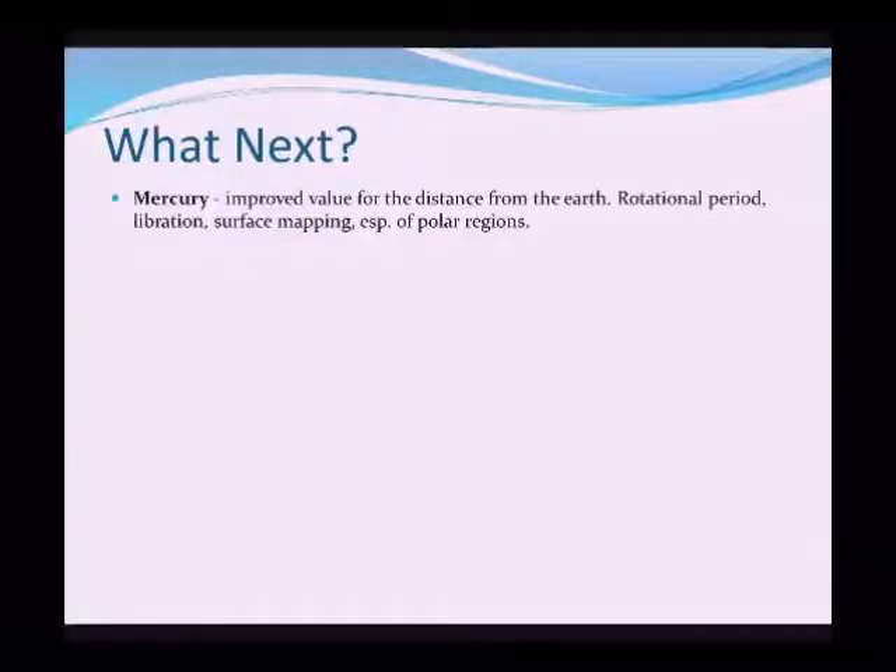So after Venus, what next? Mercury — an improved value of the distance from the Earth, an estimate for the rotational period or day length on Mercury, the amount of wobble or libration as we call it, and surface mapping especially around the polar regions.